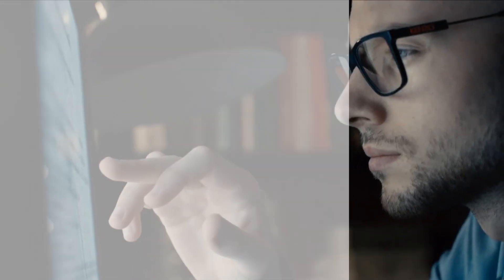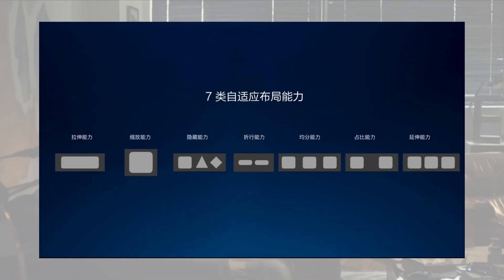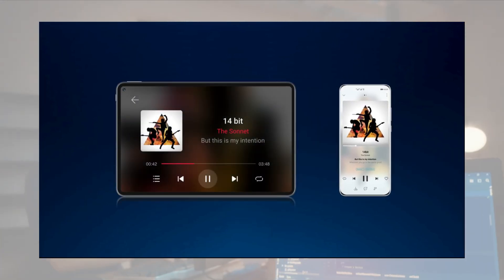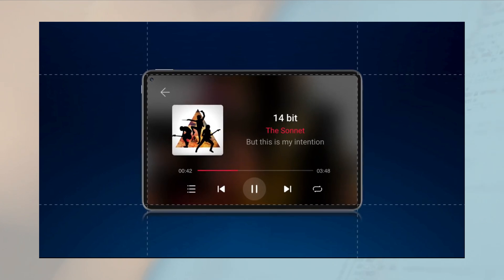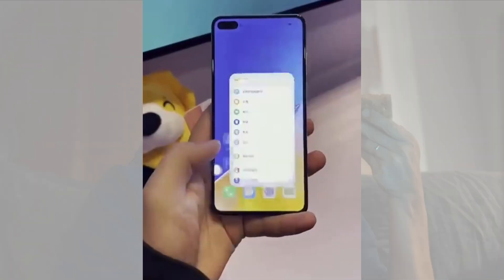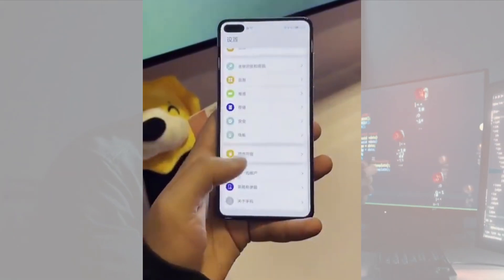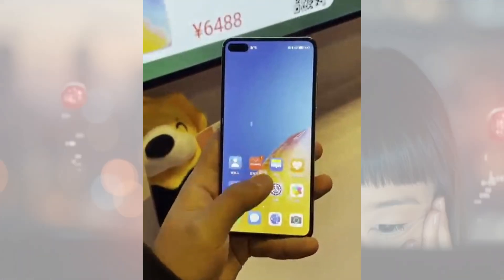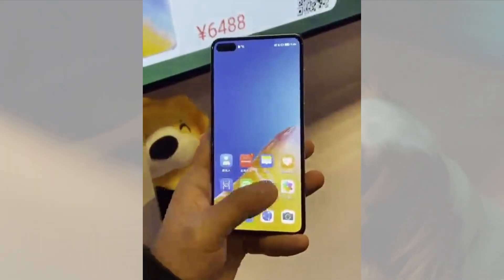Just don't expect the UI to look all that different. Harmony OS and EMUI share a lot of code. Really, it's what's under the hood that is different. In fact, Harmony OS can run Android apps just fine. If you're curious to see the OS run on real hardware, here it is installed on a Huawei P40. Considering the fact that it's a beta version, the user interface looks quite smooth.